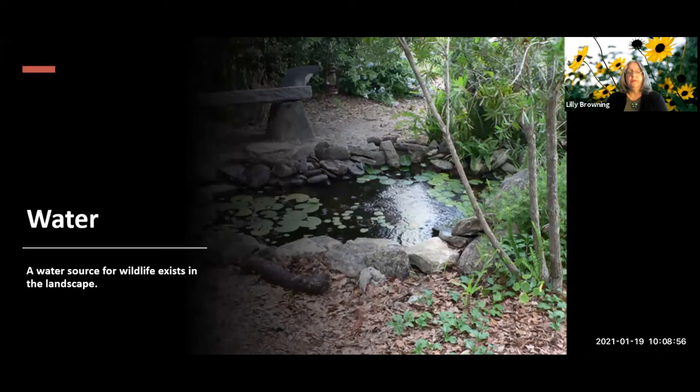The next criterion is water. We need a water source to attract wildlife. If you have some kind of water source you'll get the points, but I'll let Karen talk about what makes a good water source versus one that might create mosquito issues in our yards.